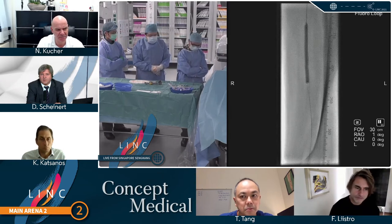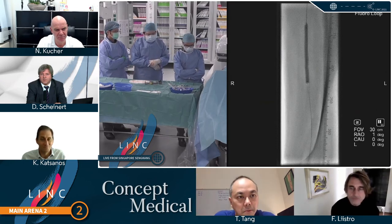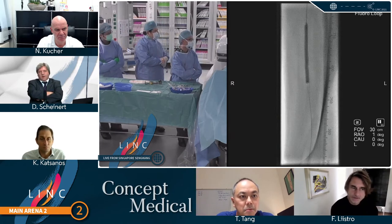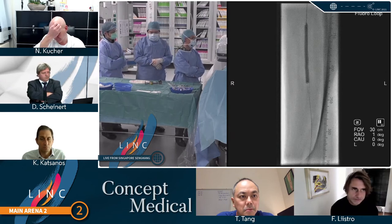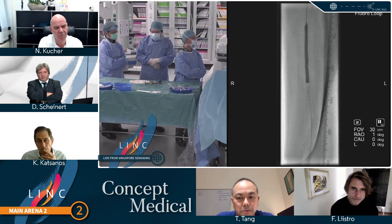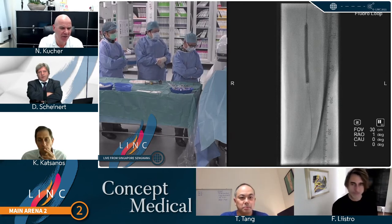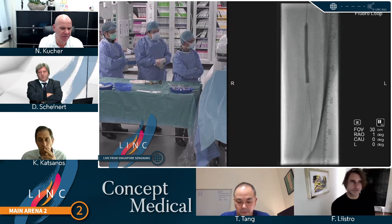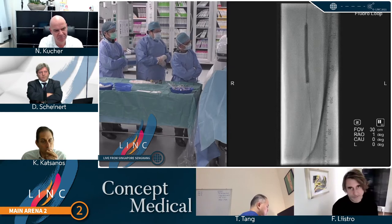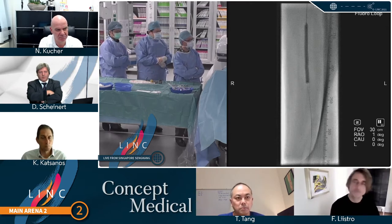Why do you have a second wire in place? Because we also did the peroneal artery and there was quite a high-grade stenosis in the tibial-peroneal trunk — it's really to protect the entry into the anterior tibial artery. Do you think the jailing of the wire may have any impact on drug delivery to the vessel? Well, it's an 014 wire, so theoretically the effect, if any, will be minimal.